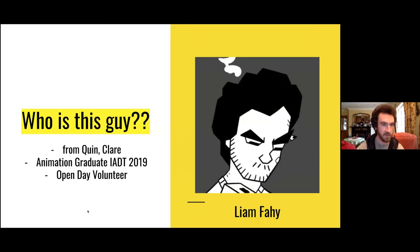First things first — who is this handsome chap? I'll give a quick summary about me. My name is Liam Fahy, I'm from Quinn in Clare, and I'm an animation graduate from IADT. When I was at IADT I was an open day volunteer — one of the people walking around that you could ask questions about your portfolio. I loved doing that and did it any chance I could.